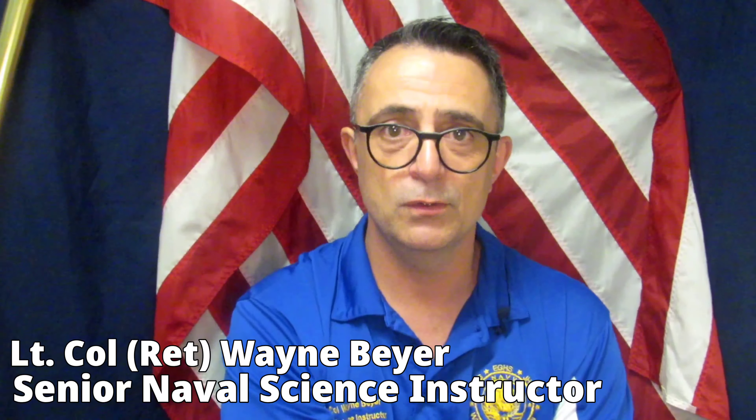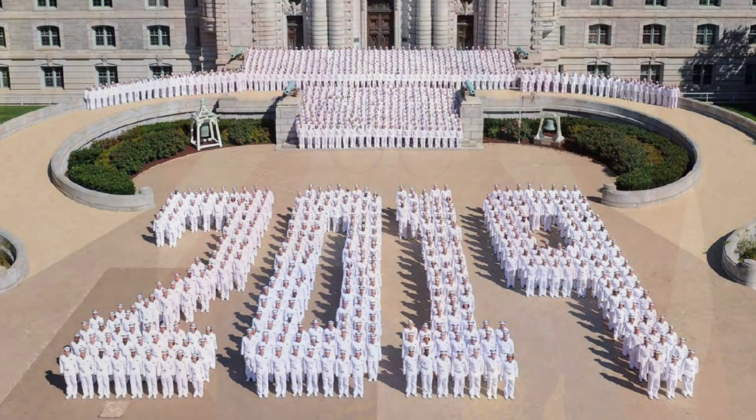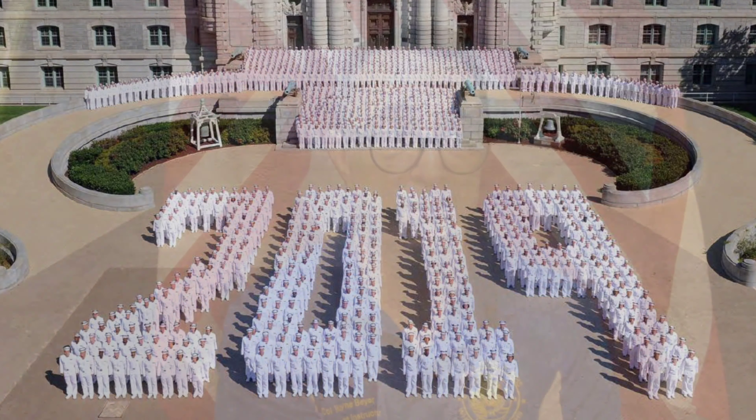Hello, I am retired Lieutenant Colonel Wayne Byer. I am the senior Naval Science instructor here at Wheeling High School for the District 214 NJROTC program. I spent 20 years active duty United States Marine Corps. I was a Cobra attack helicopter pilot. I also taught at the United States Naval Academy and at Marine Corps University, and here I am teaching Naval Science and overall responsible for the cadets in the elective that they can take, which is Naval Science.